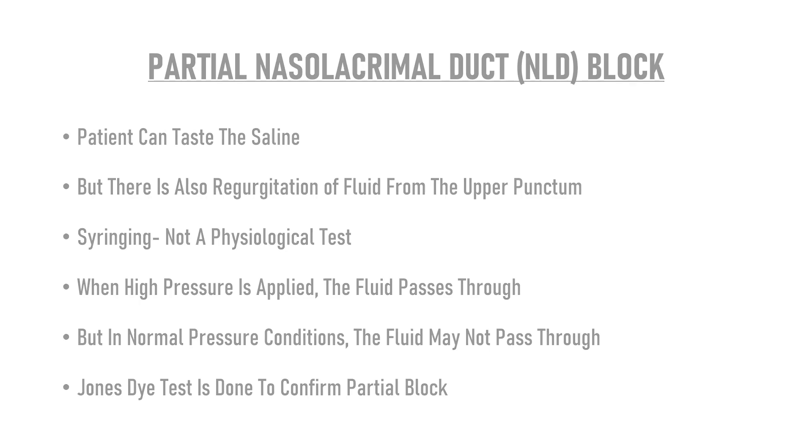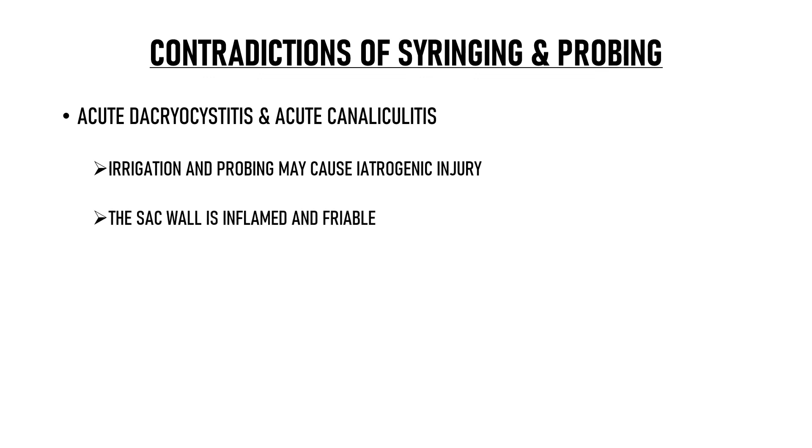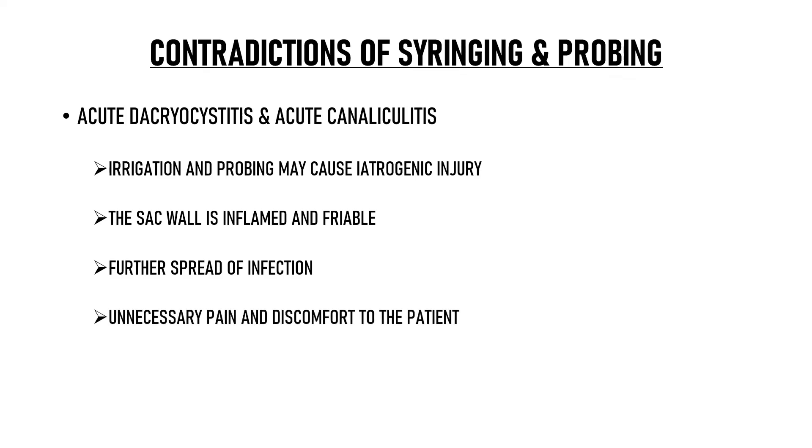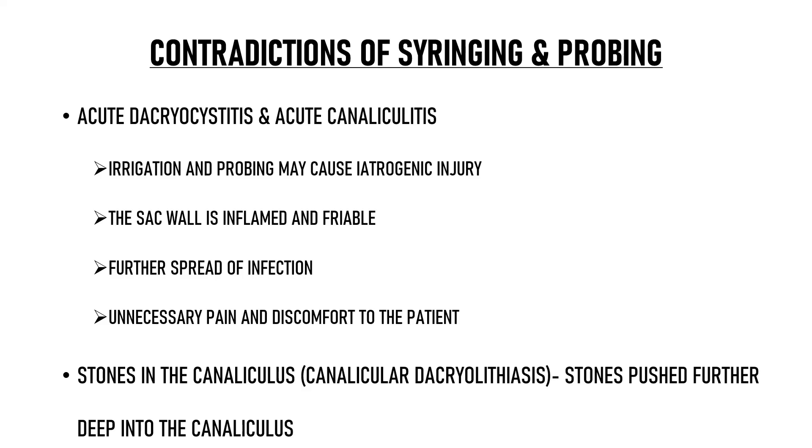The contraindications of syringing and probing are acute dacryocystitis or acute canaliculitis, because irrigation and probing may cause iatrogenic injury to the structures since the sac wall is inflamed and friable, and it can lead to further spread of infection. Also, the procedure in this situation would cause unnecessary pain and discomfort to the patient. Sometimes acute canaliculitis may also be due to the presence of stones — that condition is known as canalicular dacryolithiasis. If syringing is done in such cases, it may push the stones further deep into the canaliculi and their retrieval may become even more difficult.